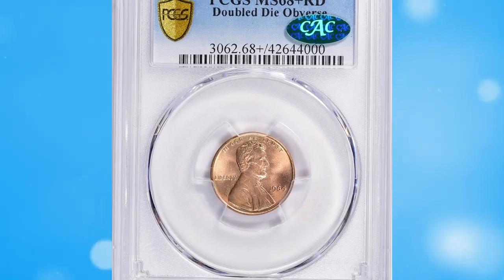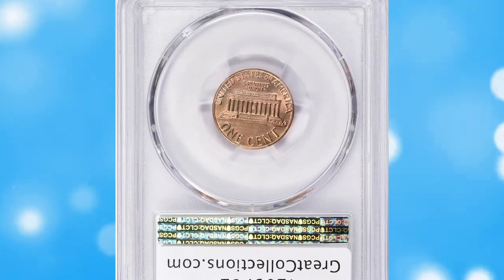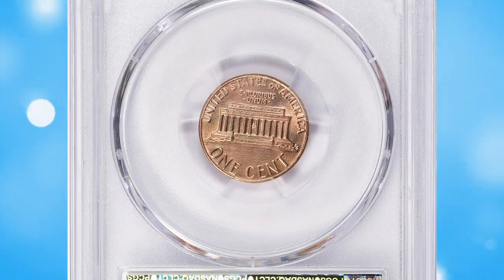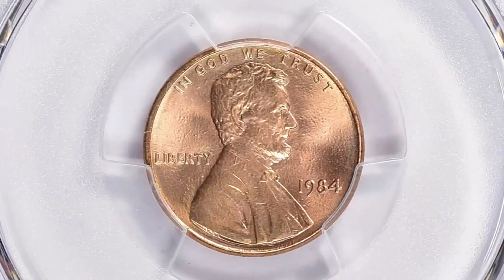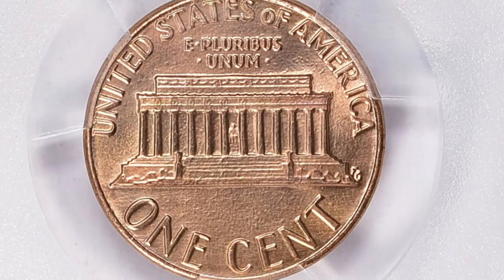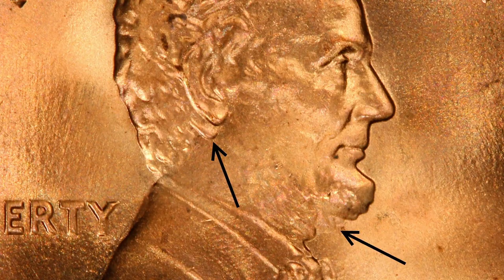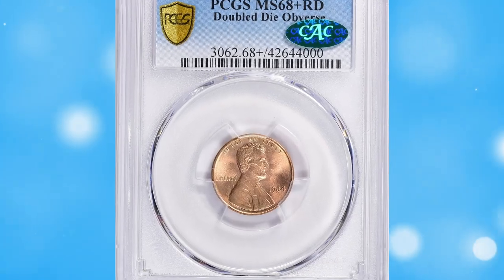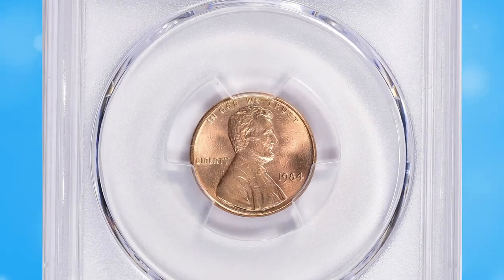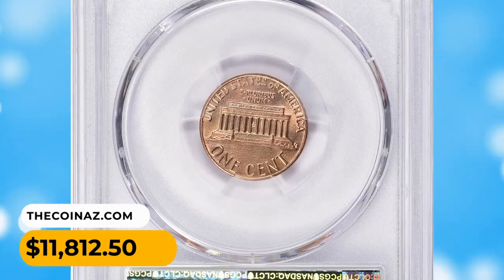Number 3: 1984 Lincoln cent double die obverse, graded MS68+ red by PCGS. According to PCGS, the 1984 doubled die obverse Lincoln cent is considered a major variety in the Lincoln cent series, as the doubling can be easily seen with the naked eye. The variety was discovered in the same year the coins were struck, and there are possibly several thousand examples in existence across all grades combined. This one sold for $11,812.50 with buyer's fee.